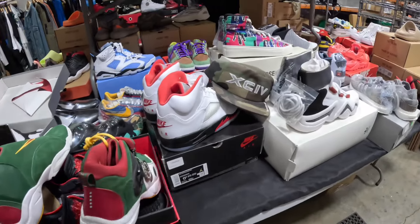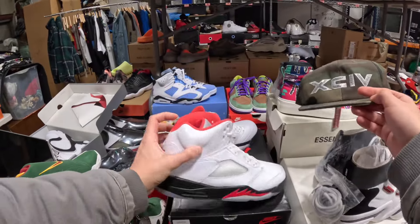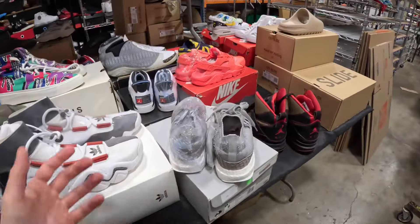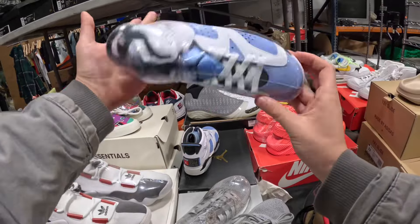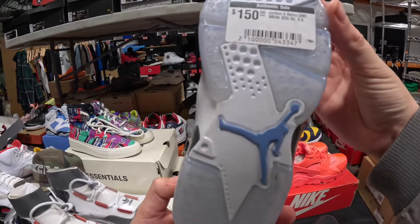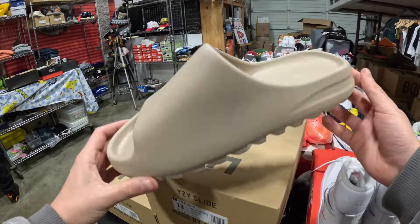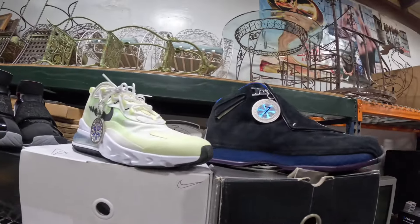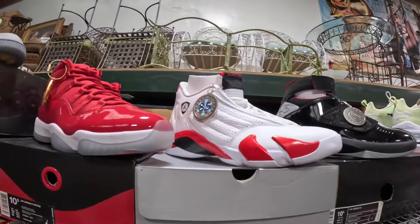I want to show you all of the shoes — each one is pretty nice. I'd say we can at least get $150 to $200 per shoe. Hopefully some might be cheaper, like this kid's shoe — we'll probably get like $80 on this even though they're asking $150. There are also some Yeezy slides — I know those are worth some good money.